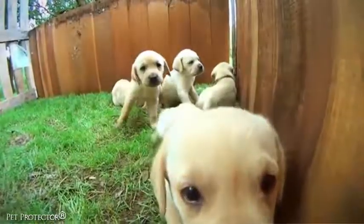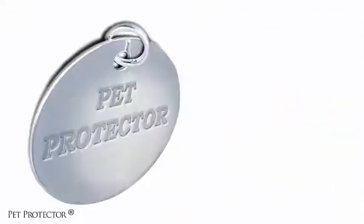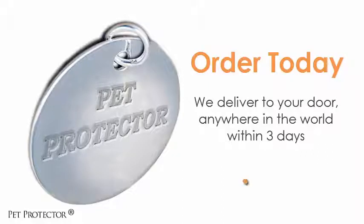Pet owners no longer have to purchase expensive, potentially deadly flea and tick products. With the Pet Protector, pet owners will save both time and money and they may also save their pet's life. Get one for your pet today or join as a member and get major benefits.